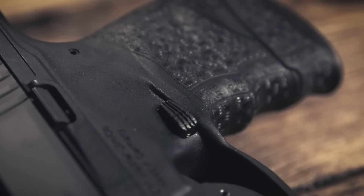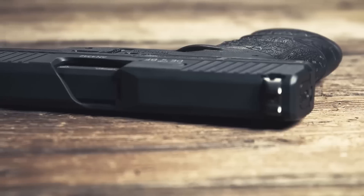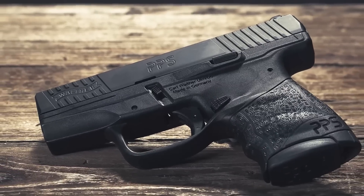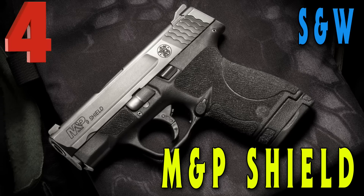Some of the specs: it's chambered in 9mm, the barrel length is 3.2 inches, the overall length is 6.3 inches, the unloaded weight is 19.4 ounces, and the capacity is 8+1. Go check out our number five on the list, the Walther PPS M2 — you can find it online for less than $350.